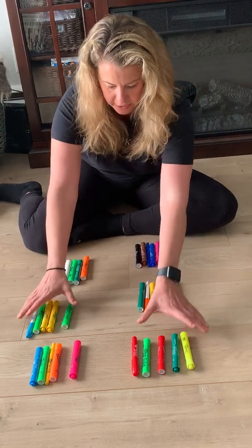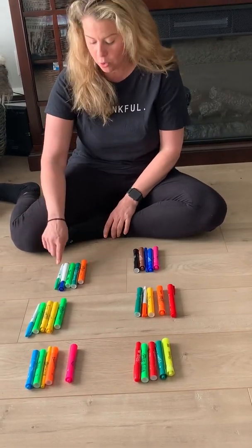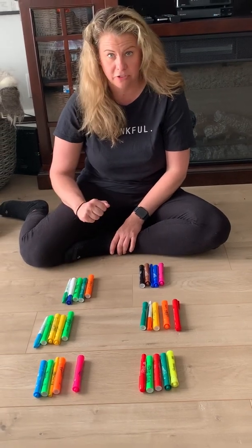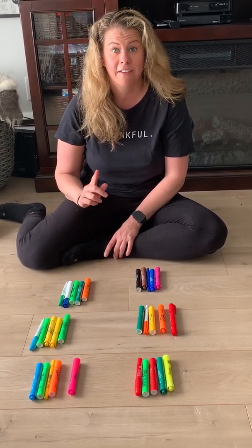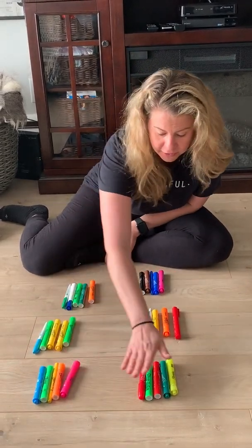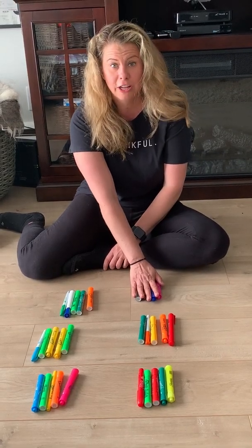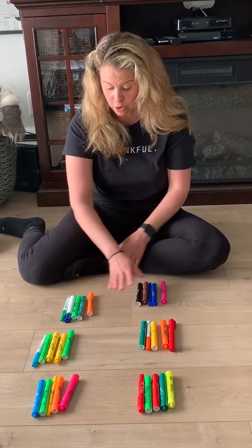Oh my goodness, it's an even number. There's five in each group, so I do not have to go one, two, three, four, five each time. I can count by fives. Five, ten, fifteen, twenty, twenty-five, thirty. Thirty markers! That was a lot quicker.